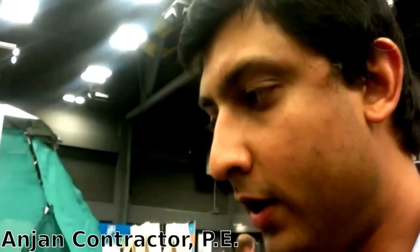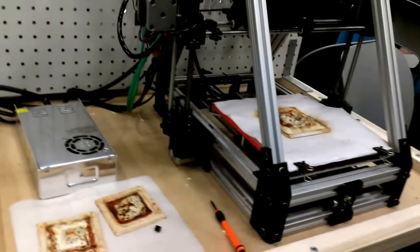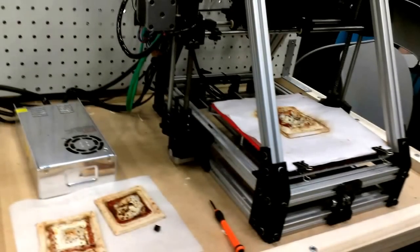This is a NASA-funded project by our company, Systems and Materials Research Corporation. NASA recently started their programs on sending astronauts to Mars, and this is part of that. They want to do some risk assessment of what astronauts will eat when they go to Mars, which takes about five-plus years. One method is to convert everything into powder form, in a state where the powders can last very long.